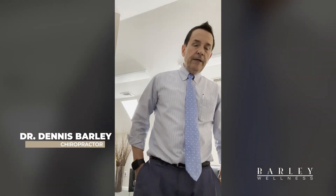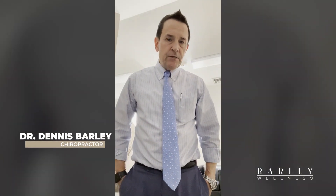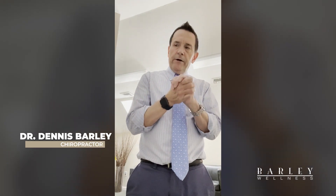Hey everyone, it's Dr. Dennis Barley at Barley Wellness here in Fairhaven, Massachusetts. Today I'm going to talk about a problem that you may have in your wrist called carpal tunnel syndrome. Carpal tunnel syndrome is created when the tunnel collapses — the eight bones in your wrist called carpal bones are supported by something called the flexor retinaculum, or transverse ligament, and the median nerve, along with an artery and vein that go through this tunnel. If the tunnel collapses, it can put pressure on that nerve.